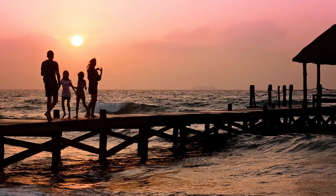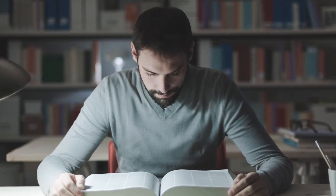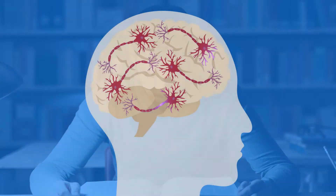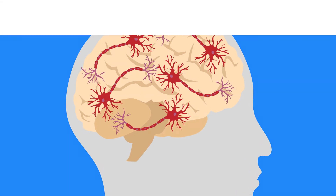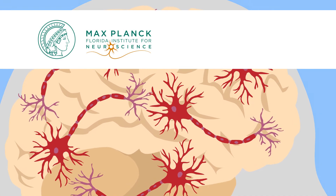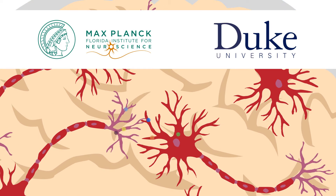For most of us, the memories we make and the facts we learn every day don't seem to change who we are in meaningful ways. But in reality, learning and memory continuously alter our brain structure in ways that can actually be measured. Scientists at the Max Planck Florida Institute for Neuroscience and Duke University developed specialized sensors that show how key proteins work together to control tiny structural changes in our brains.